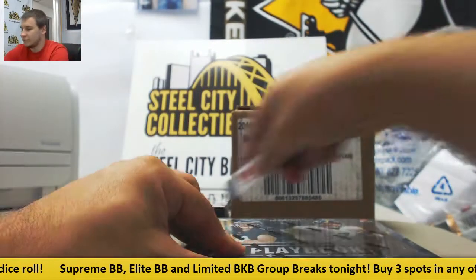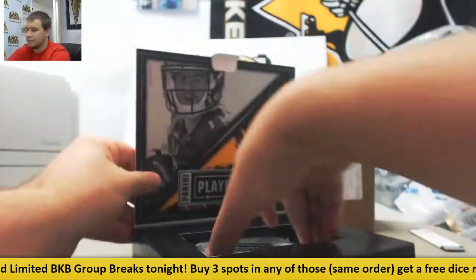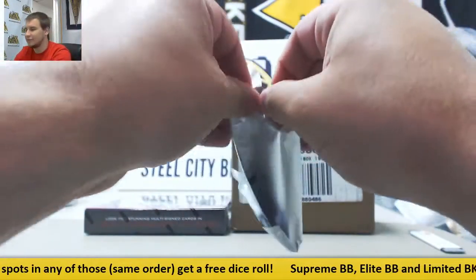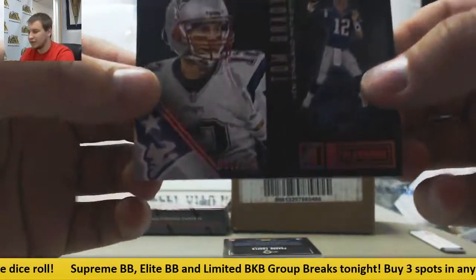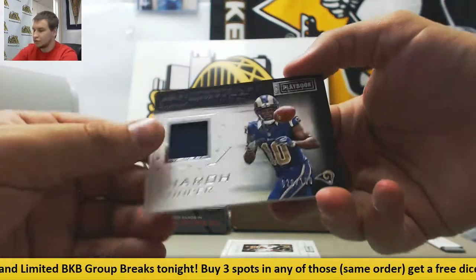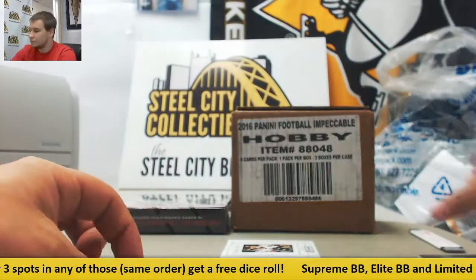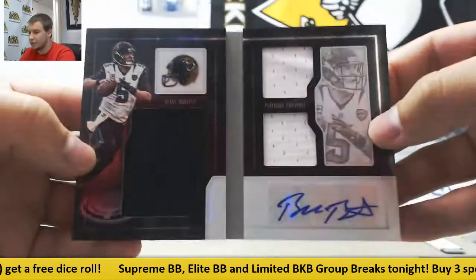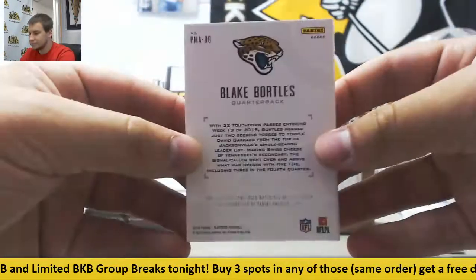Box number four of Playbook. We've got base to 199, Tom Brady. Jersey Relic to 199, Farrow Cooper, Hot Routes. And numbered 5 of 10, Blake Bortles, triple jersey auto booklet - that is jersey-numbered as well. Not bad.